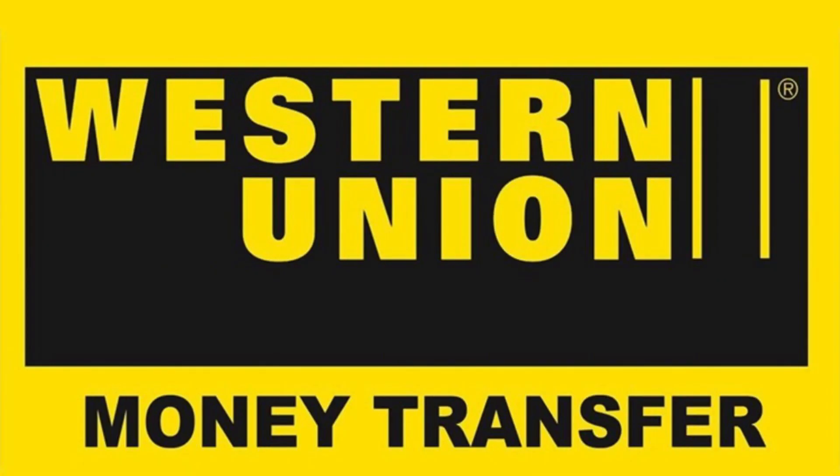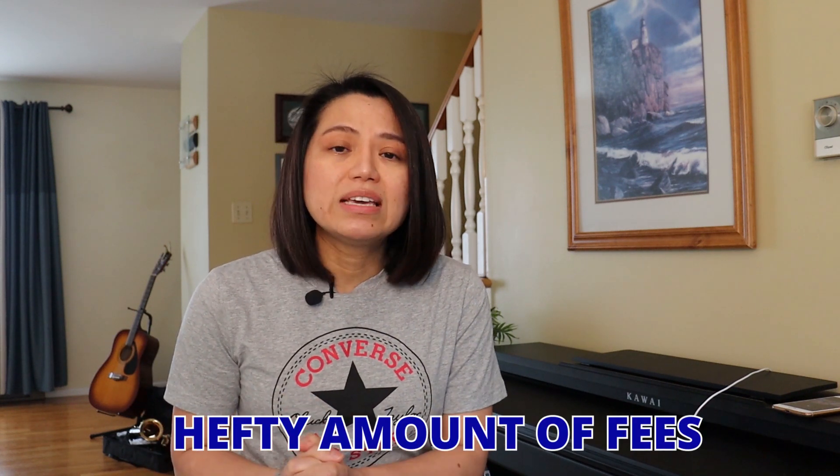One option I had was to send the money through Western Union the day before my flight, then cash it myself as soon as I landed in Canada. The problem with this approach is that I'd lose a lot of money on the exchange rate, plus hefty fees. I would have lost about 7,000 dirhams — the Dubai currency — which is equivalent to about 2,500 Canadian dollars. With 2,500 Canadian dollars I could buy a nice piano, so I decided not to do that.